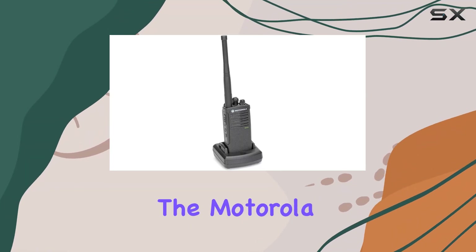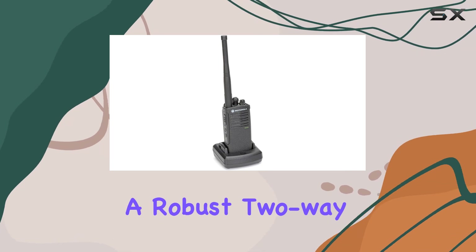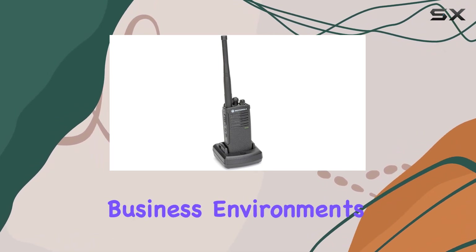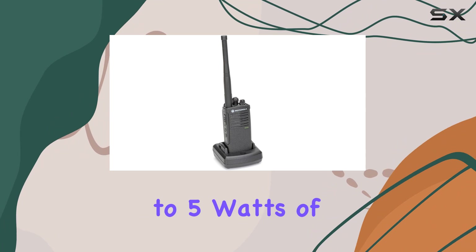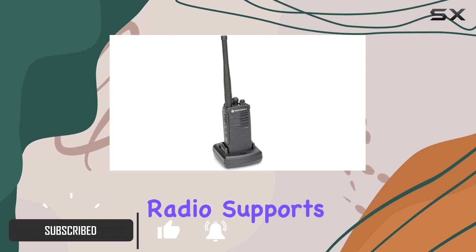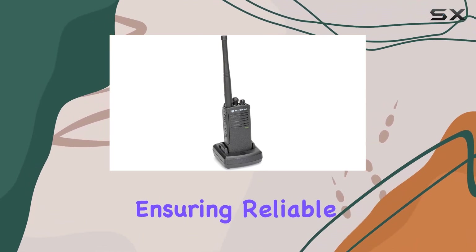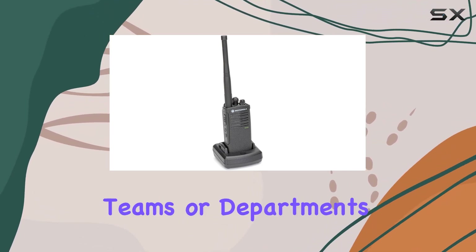Today, we're diving into the Motorola Onsite RDV 5100, a robust two-way radio designed for demanding business environments. Boasting up to 5 watts of power with a 2-watt low power option, this radio supports 10 channels pre-programmed with channel code combinations, ensuring reliable communication across various teams or departments.